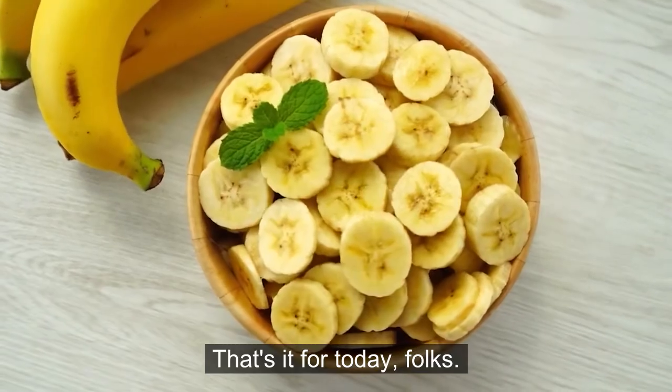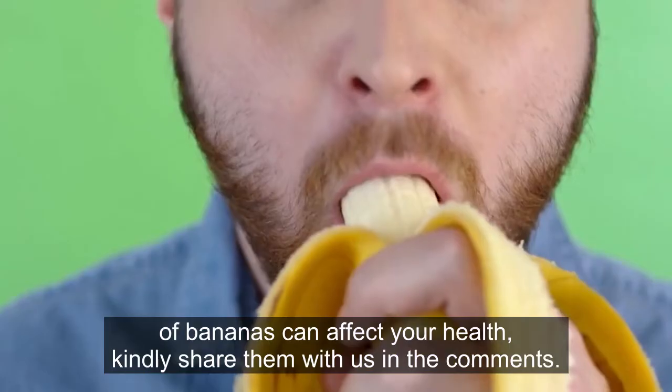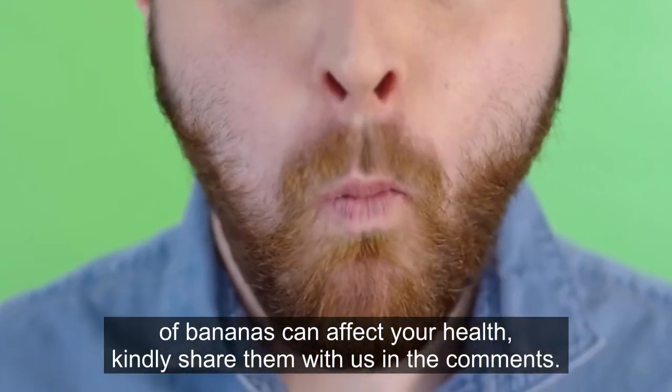That's it for today, folks. If we left out any other ways the color of bananas can affect your health, kindly share them with us in the comments. Bye for now!